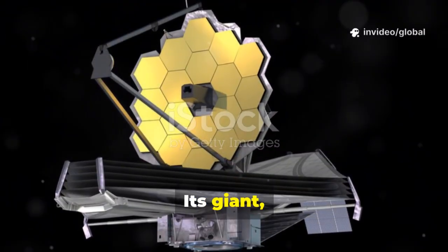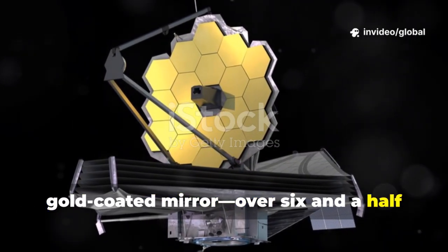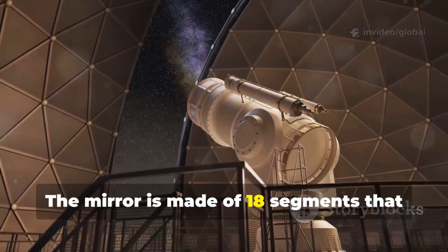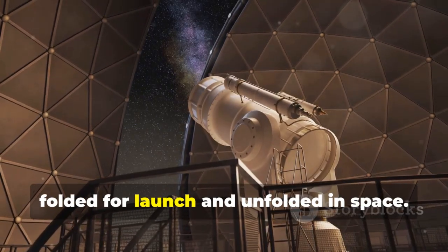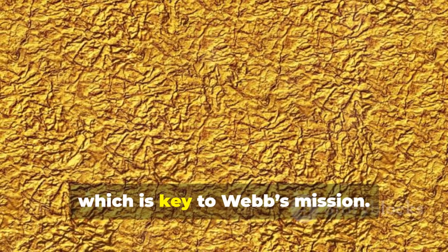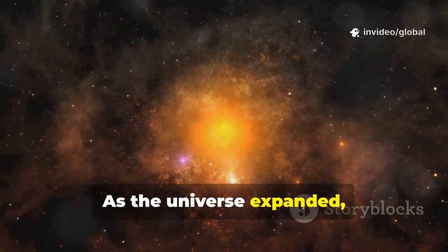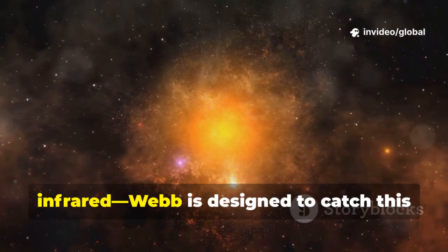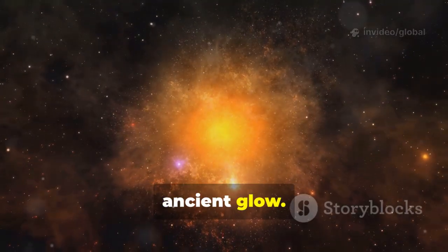How does Webb work? Its giant gold-coated mirror, over 6.5 meters wide, collects faint, distant light. The mirror is made of 18 segments that folded for launch and unfolded in space. Gold reflects infrared light, which is key to Webb's mission. As the universe expanded, light from the first stars stretched into infrared, and Webb is designed to catch this ancient glow.